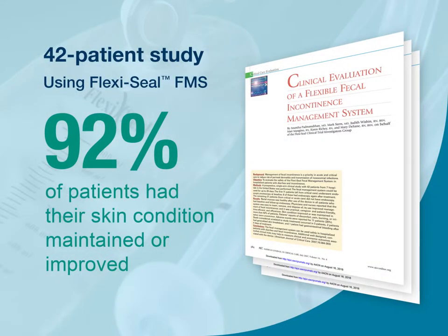The management of fecal incontinence—a risk factor in the development of pressure ulcers and the transmission of nosocomial infections—is a priority in acute and critical care hospital settings. In a clinical study of 42 critical and acute care patients using FlexiSeal FMS, 92% of patients had their skin condition maintained or improved. Understanding how FlexiSeal FMS works and how to properly use it will enable you to maximize all the benefits this system has to offer while providing safe, effective patient care.